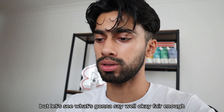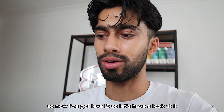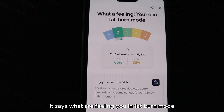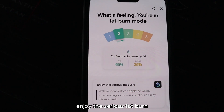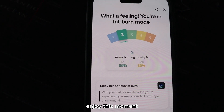It's not like I had a very intense workout, but let's see. Okay, fair enough — I've got level 2 now. It says: you're in fat burn mode. You're burning mostly fat — 65% fat and 35% carbs. Enjoy this serious fat burn. With your carb stores depleted, you're experiencing some serious fat burn.